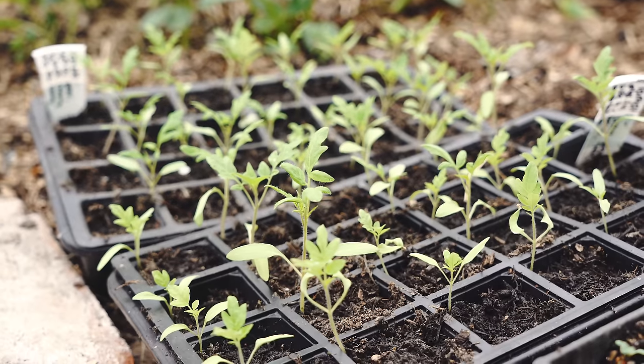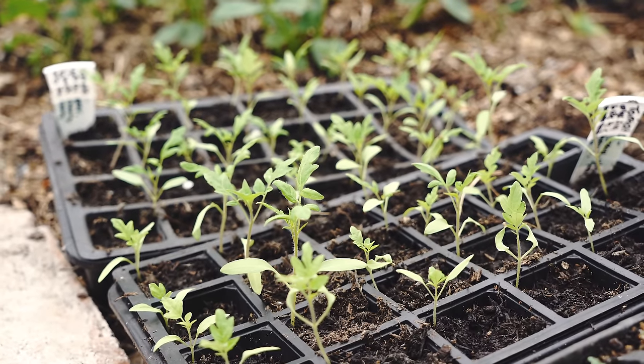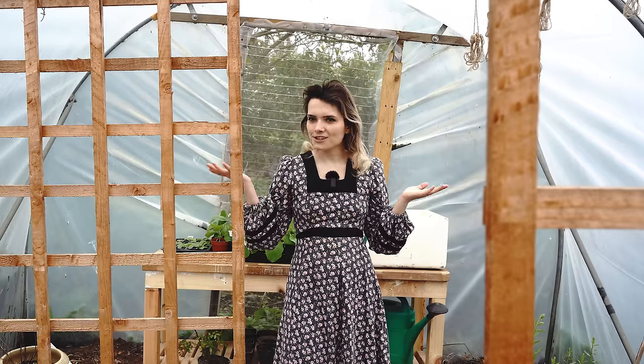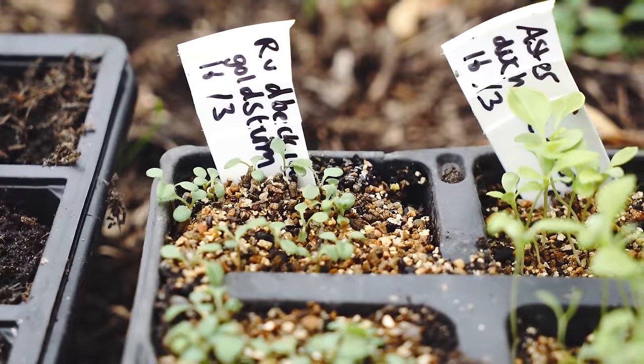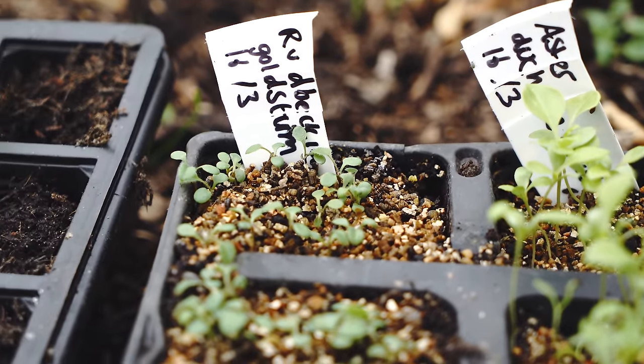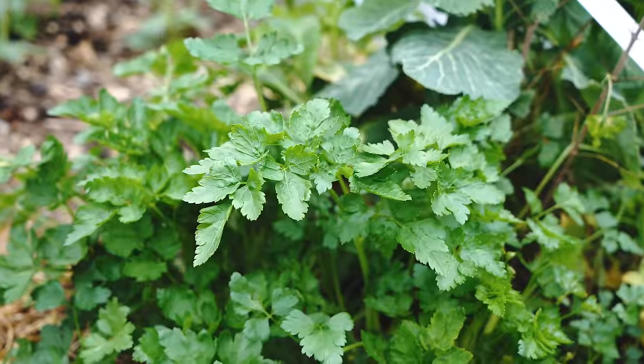I've also got my tomatoes out here hardening off, so hopefully it won't be long until they're in the ground — they still need to get a bit bigger. But there are lots to look forward to and loads of plans for what food we're going to be growing this year. It's still an exciting time and a time to kind of get things together and get the plan going.